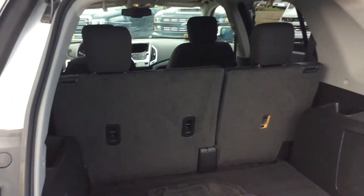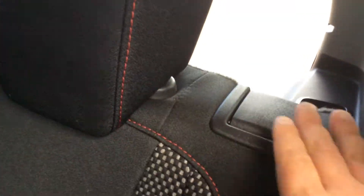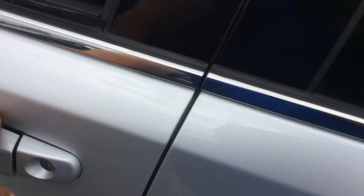Plenty of cargo room. Those seats, they do fold down — very, very easy to do. Just a little lever here, down it goes. That other side will fold down also. So it makes it easier hauling stuff, heading to the grocery store — a little more storage.